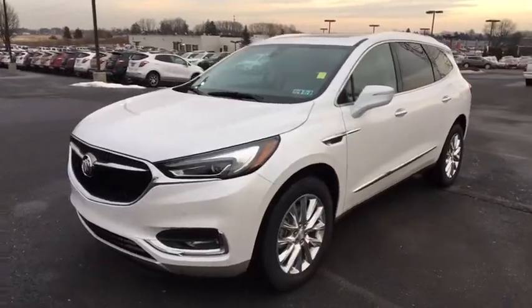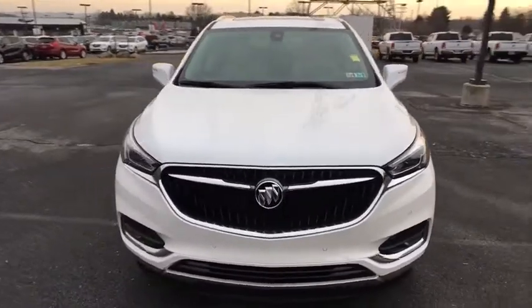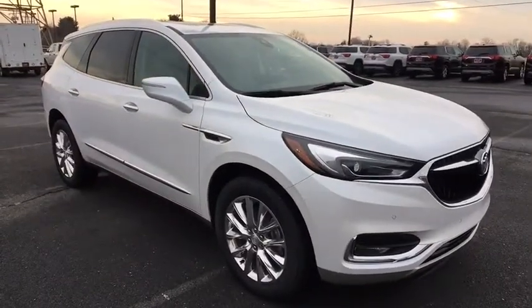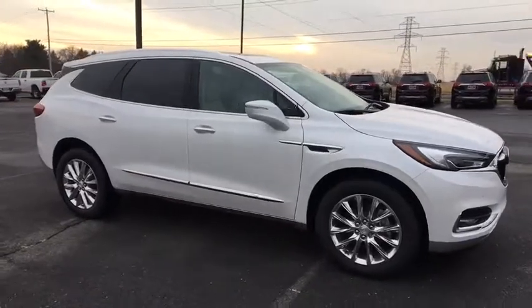The 2018 Buick Enclave. The Enclave offers three rows of seats standard with seating for up to eight passengers. Not only is it roomy and stylish, but Buick really did its homework on this vehicle. They did not cut any corners. Here are some of this vehicle's great options.